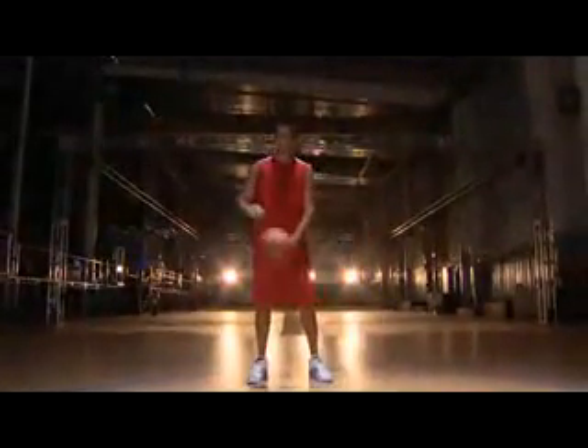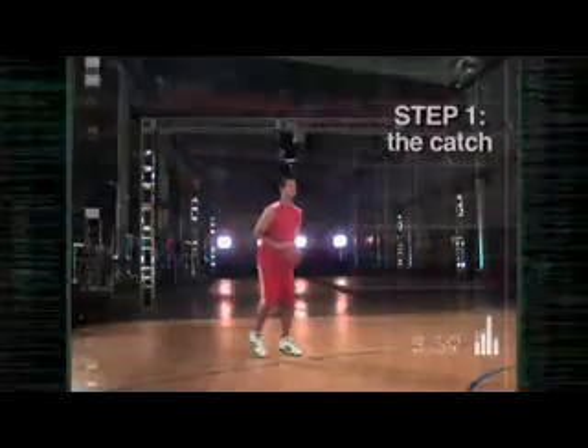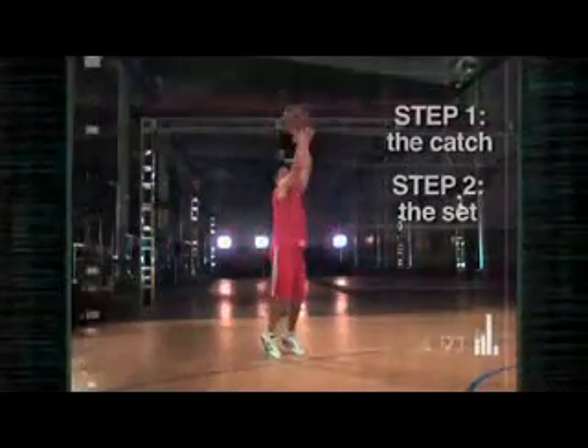Or can a player get off a shot fast enough to make the NBA rethink the rule? To find out, we brought in a man who can really knock them down — NBA three-point champ and sharpshooter Jason Capono. Jason's one of the purest shooters in the league. After years of practice, his three-step technique is second nature: catch the ball, set the body, and release a deadly accurate shot.